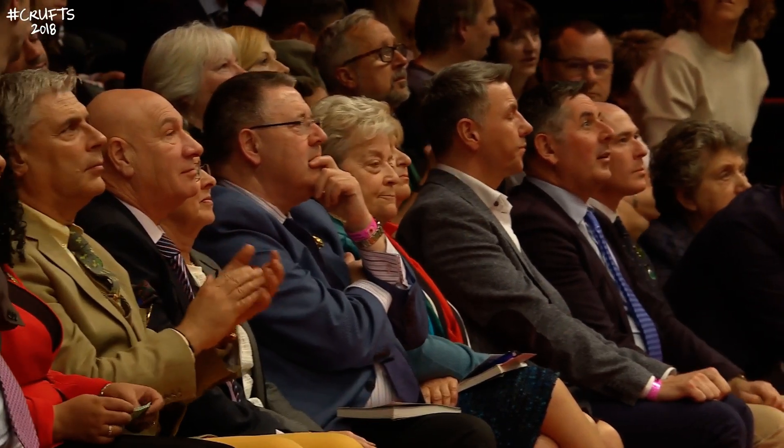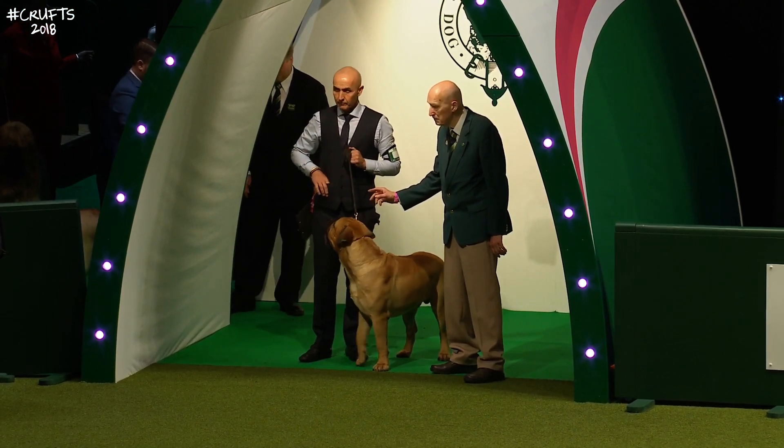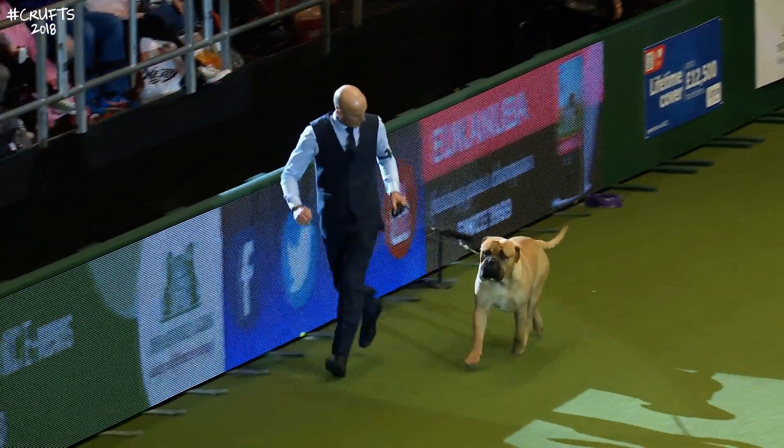We wish Robin an enjoyable time there in the ring. It's a wonderful occasion, and the opportunity to judge in this main ring is really wonderful for any judge. So Robin will be very pleased. The first dog we're looking at is coming into the ring now.